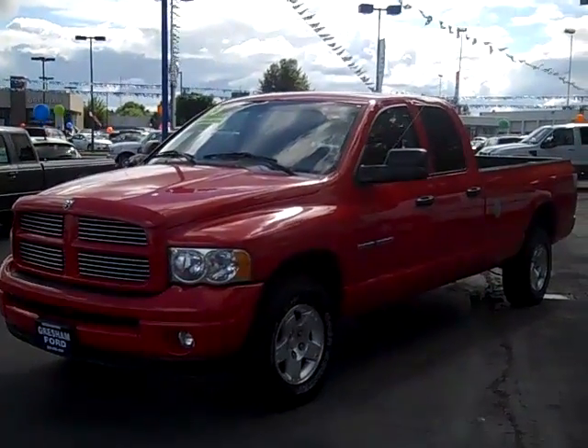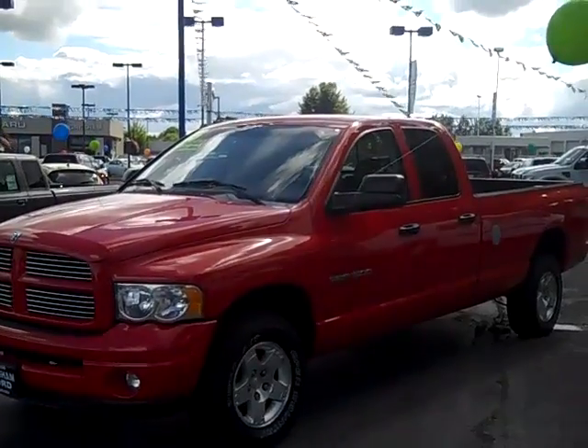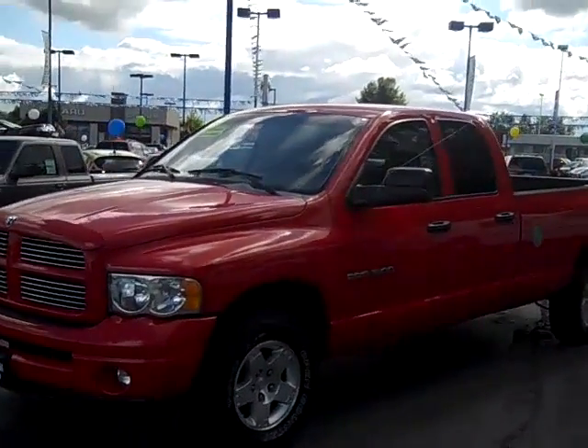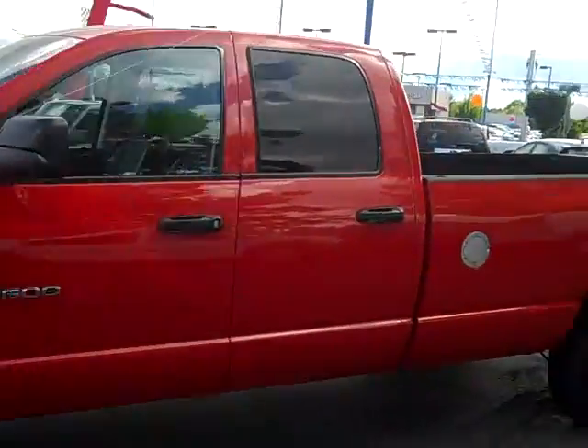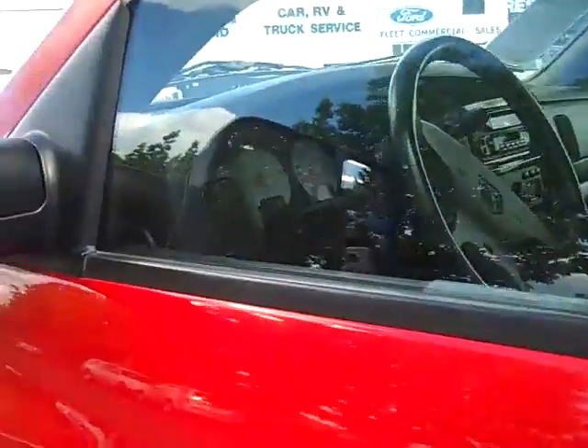Hi folks, Joe Roberts out here at Gresham Ford doing a virtual walk around on our 2003 Ram 1500 Crew Cab. Beautiful cherry red Ram, got a tow package on it, alloy wheels, it's a crew cab with a spray-in bed liner. Just going to do a walk around here so you can see some of the ins and outs of this vehicle.